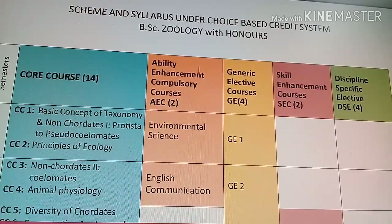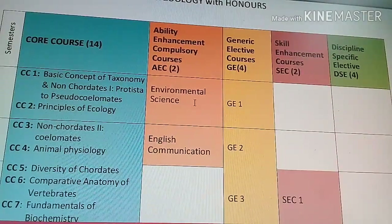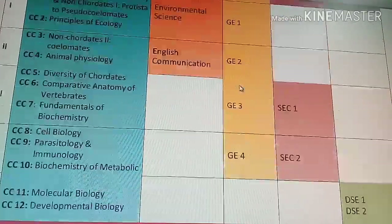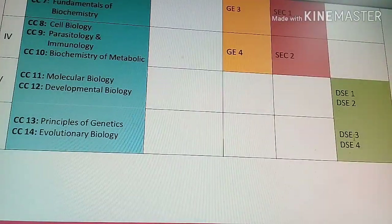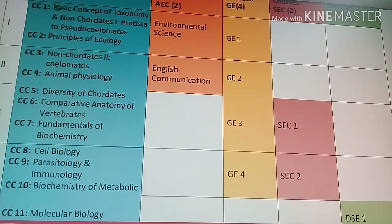This is the scheme and syllabus under the Choice Based Credit System (CBCS) for BSc Zoology with Honours. There are 14 core courses. There are also Ability Enhancement Courses — in the first semester it is Environmental Science, and in the second semester it is English Communication. There are four Generic Elective courses up to the second year, and the third year is pure honours. In Generic Electives you can choose Chemistry, Microbiology, or Botany. There will also be two Skill Enhancement Courses and four Discipline Specific Elective courses.